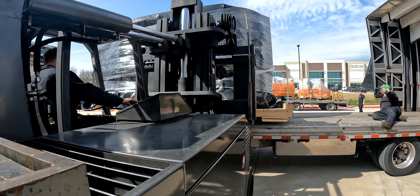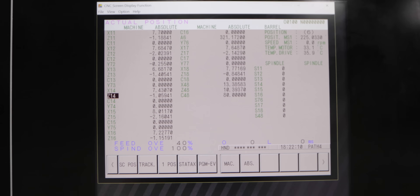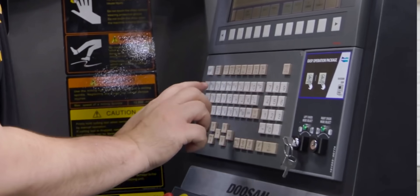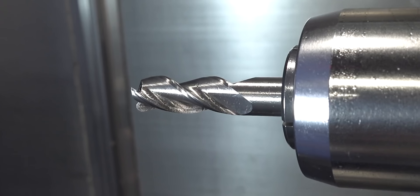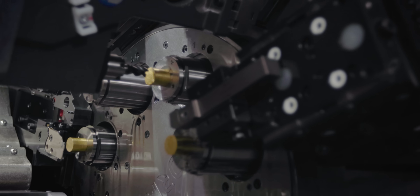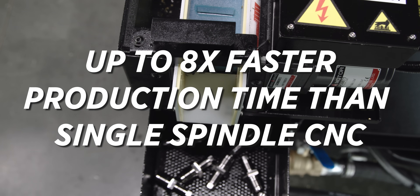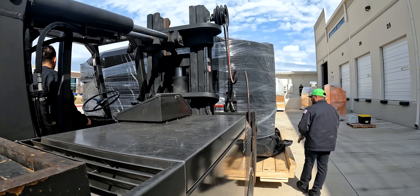This multi-Swiss machine has 35 axes of motion — that is absolutely insane. Tools hitting all at the same time. One way to look at it is if you had a program running tool one, tool two, tool three in sequence — on this machine you basically have tools one through five all running at the exact same time. It's dropping parts in 10 seconds instead of one minute, 20 seconds. Multi-Swiss, baby!